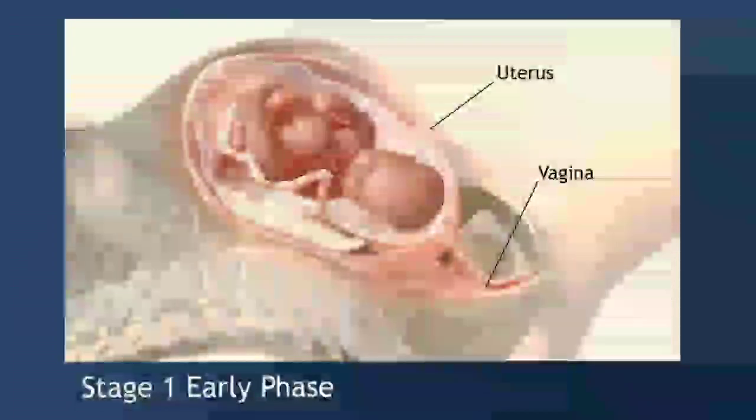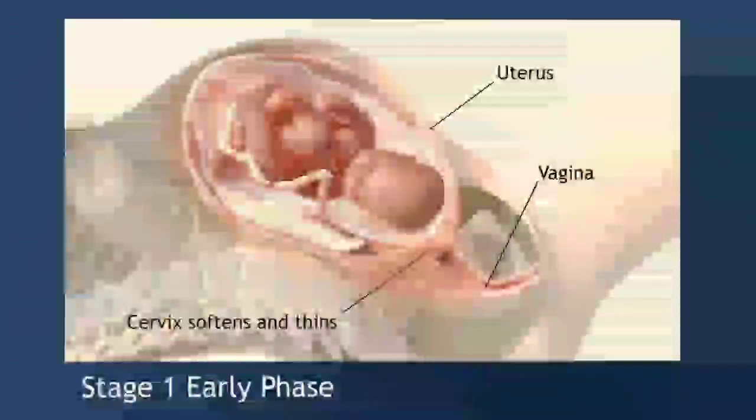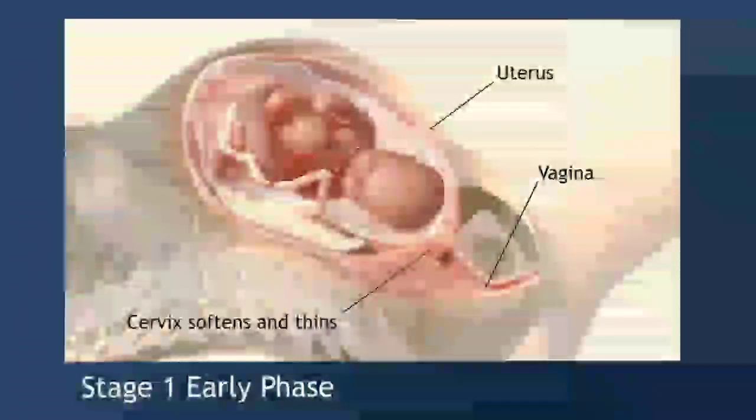Early labor can last from hours to days. First time moms may spend more time in this phase. The cervix, or the opening to the uterus, begins to soften, efface or thin out, and dilate or open. These cervical changes are necessary so the baby can pass through.